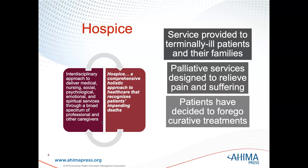Notice that the services for hospice are provided to the patients and their families. This is not just a patient-specific type of service — it also addresses the family.